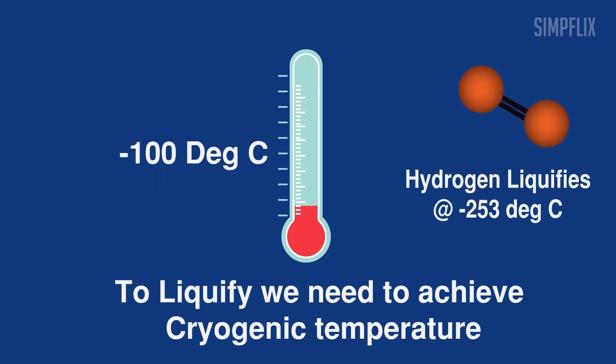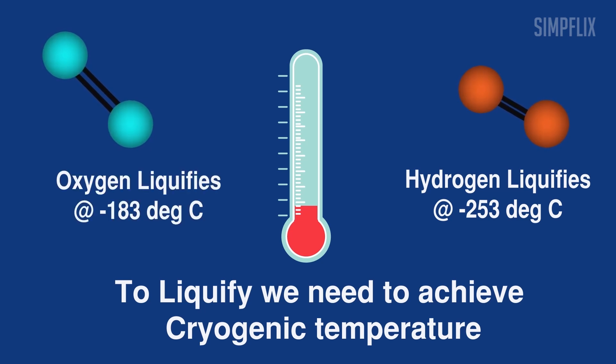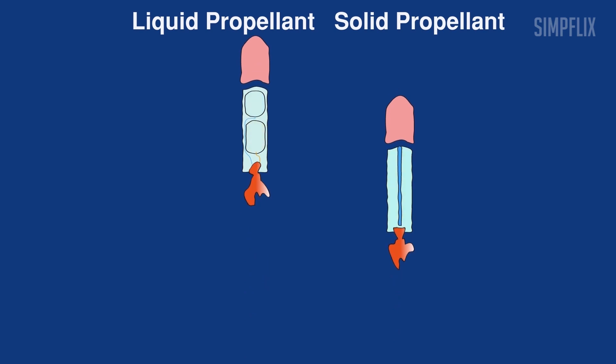For example, the fuel which is hydrogen liquefies at minus 253 degrees Celsius, and the oxidizer which is oxygen liquefies at minus 183 degrees Celsius. Compared to solid propellants, cryogenic propellants deliver more thrust for every kilogram of propellant consumed.